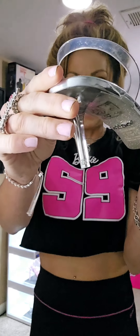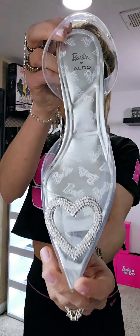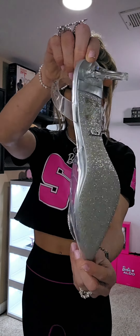Next I want to showcase the translucent kitten heel. This has a Barbie B on the strap and also has a heart in the front. Check out that sparkle — so cute.